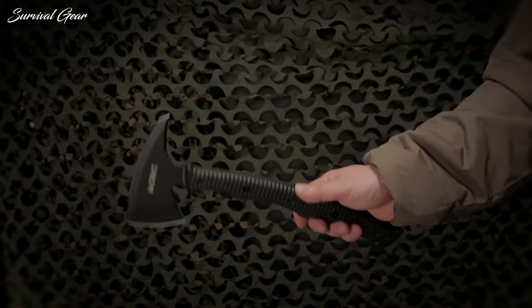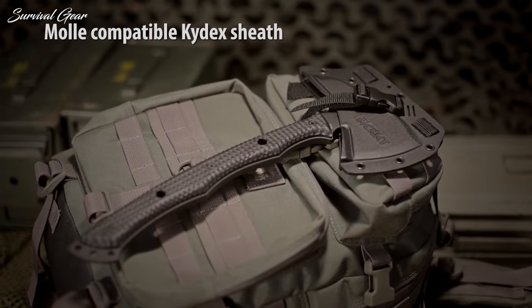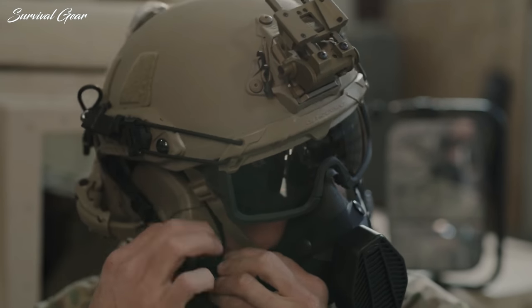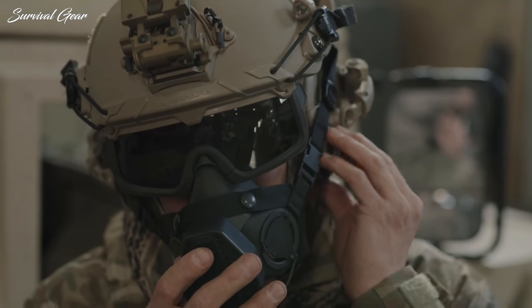To assist you in beefing up your everyday carry, we've curated these tactical EDC essentials to consider adding to your arsenal. Our picks for the best tactical gear can be trusted in the field or in any situation where you need your gear to help you achieve peak performance.